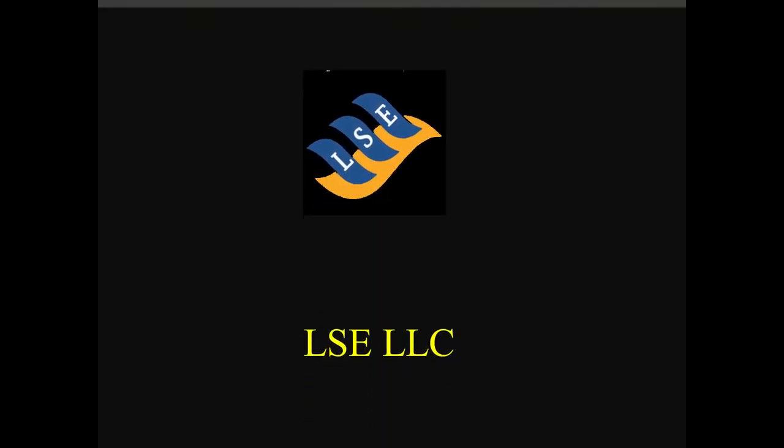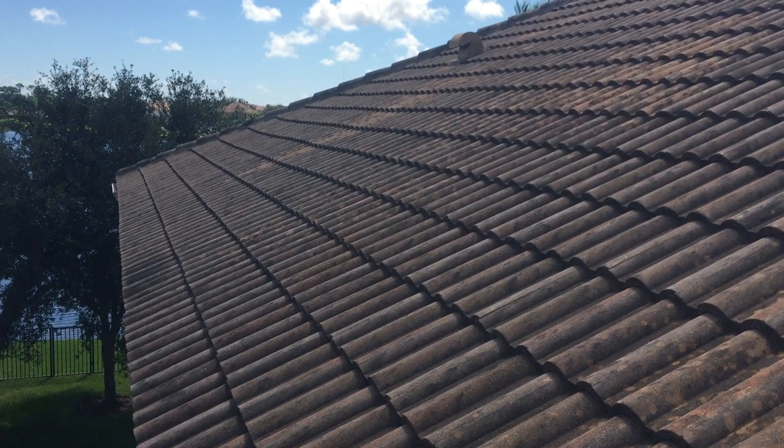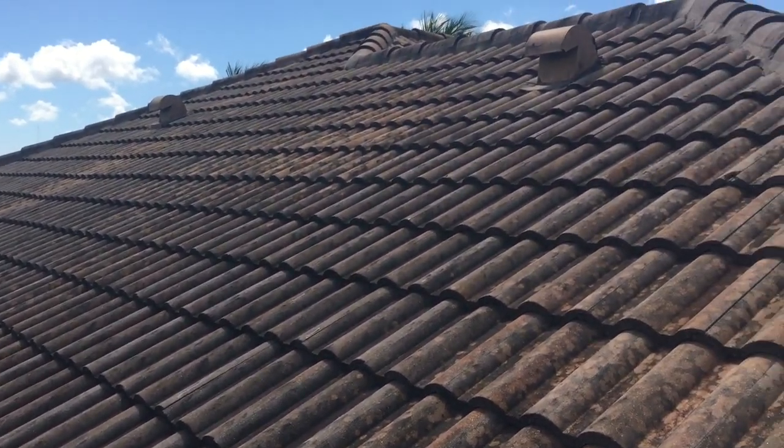Good morning everyone. Olaf here from LSE in Central Florida. We're doing pressure washing, roof cleaning, soft washing of the houses — it can also be industrial, it doesn't matter to us. We also do hydroblasting, sandblasting, and metal fabrication as well.